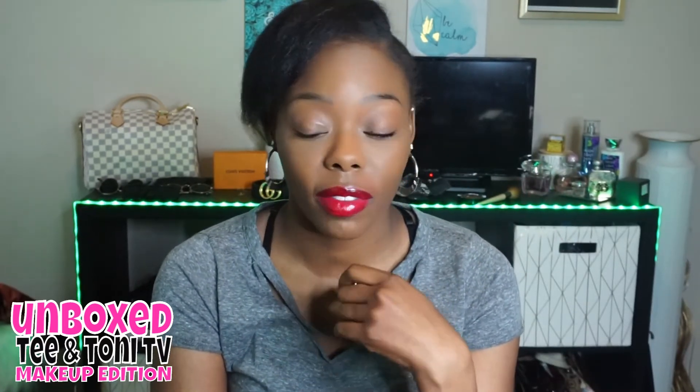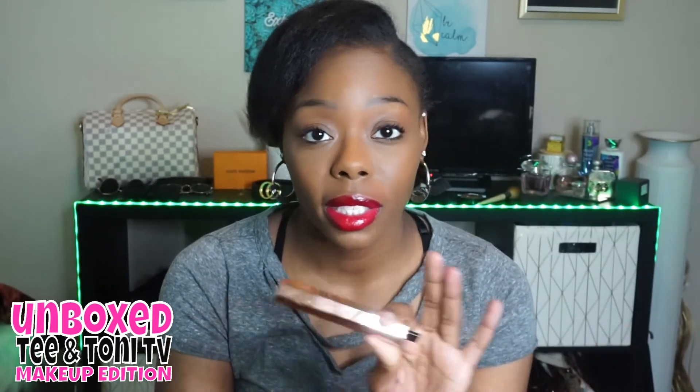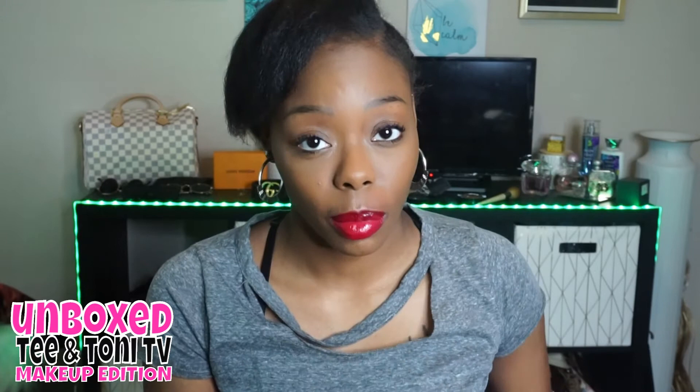Drama is gonna change the mascara game — I said it. A lot of y'all are still out there swearing by Better Than Sex mascara. I don't really like it — I tend to use a really cheap mascara, Essence. That's what I normally go to because I feel like the cheaper ones give you more bang for your buck. However, Drama is coming for the ladies.